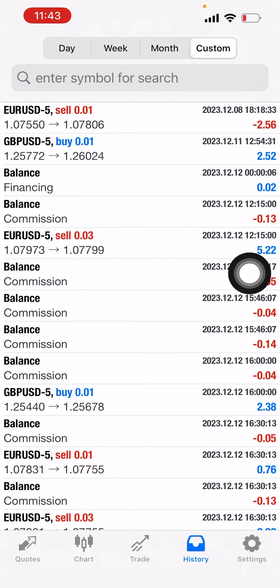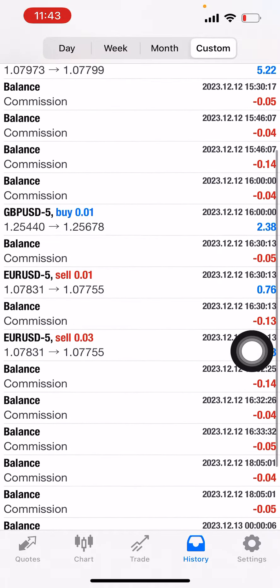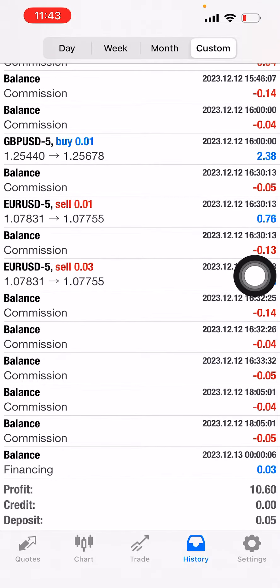Once it made 25 pips in profit, it went ahead and closed both orders for a 25 pip profit. Again it went long, GU took that opportunity and made its cut, then it went back to short and it opened up a double-double order to get its profit.